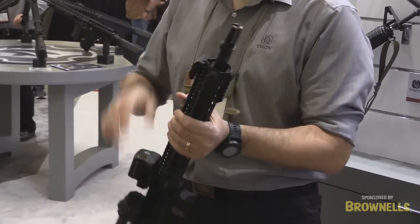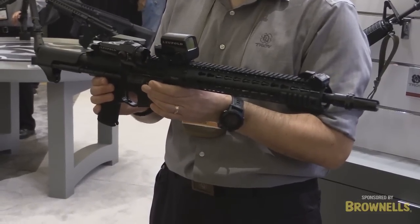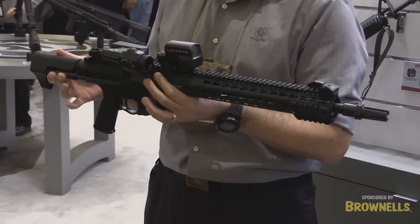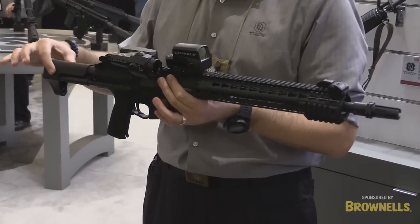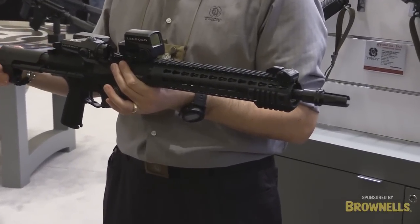We also offer it in carbon fiber. We have our suppressor interface, and you now see that you've got a full size cartridge available in a concealable PDW style package, along with the carbon polycarbonate buttstock assembly.